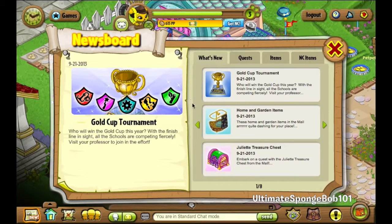You can see in the news board quite a lot of things have happened over the time that we were gone. We have the Gold Cup Tournament back for the 3rd time. In 2011 Magic School won, and last year in 2012 the Nature School won.